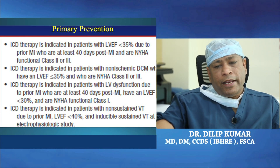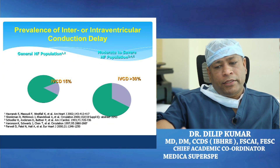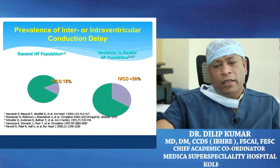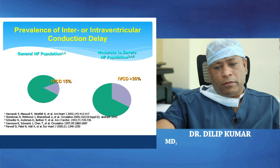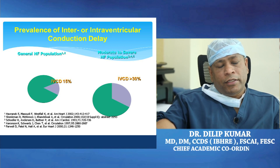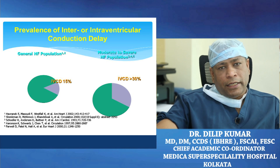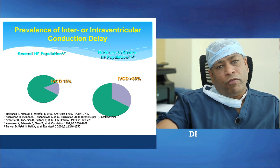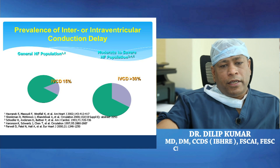After the ICD, the next device is CRT. A significant 30% of patients with terminal heart failure have IVCD — intraventricular conduction defect, also termed left bundle branch block. Sometimes in non-LBBB with QRS greater than 150 milliseconds, we consider these patients a blessing in disguise — they deteriorate faster, but if we implant and synchronize them with CRT devices, they do exceptionally well.